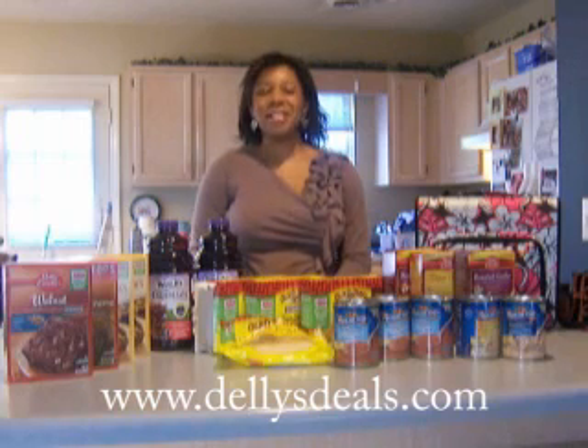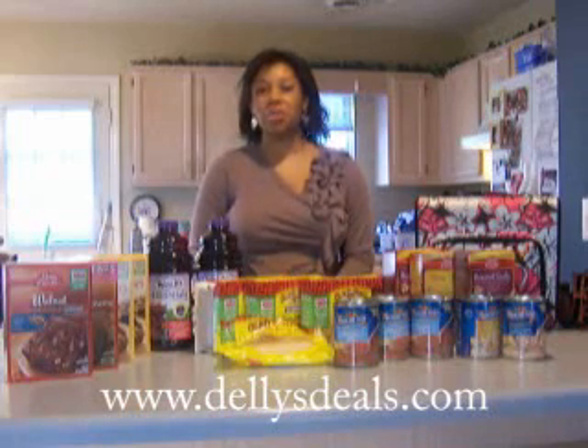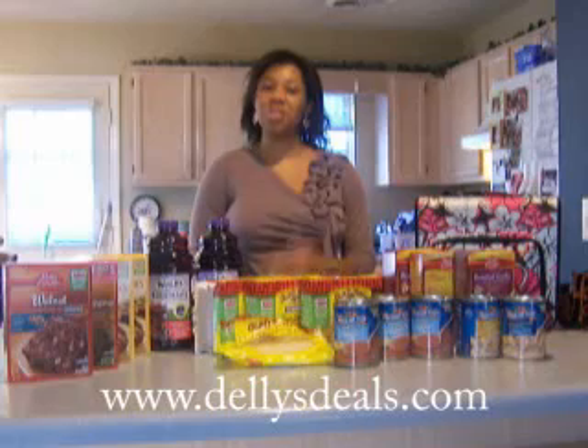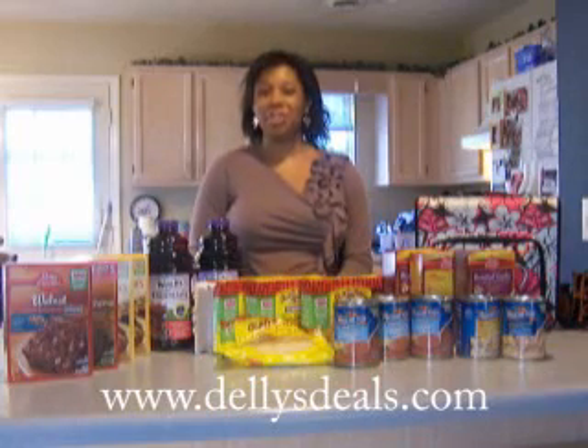Hi guys, it's Deli here. I wanted to take a couple of minutes to show you some of my favorite grocery deals this week, and I'm hoping to do this each week — a short little video that you can watch and see some of my favorite deals so that you can go to the grocery store and get them too.